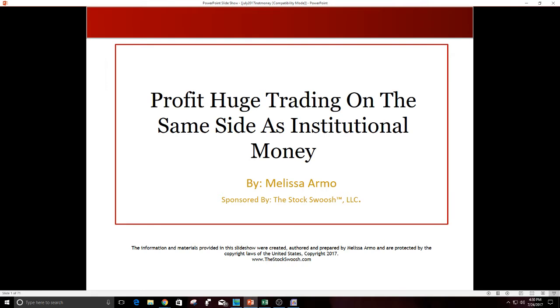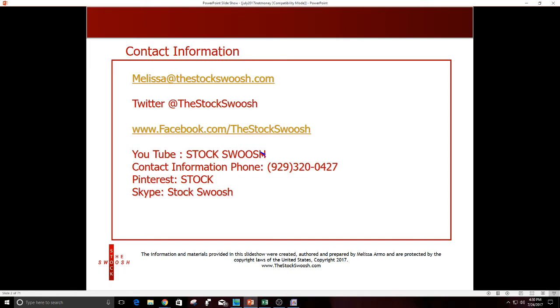We're going to talk about what exactly that is as well. If you have any questions after the webinar tonight, you can email me at melissa@thestockswoosh.com, or follow me on Twitter, Facebook, YouTube, or give me a call at 929-3200-GAP.